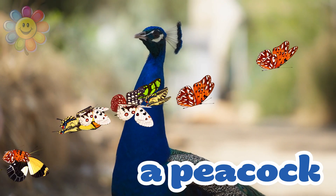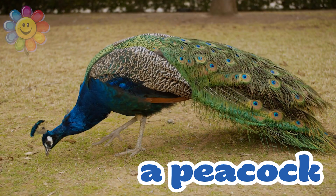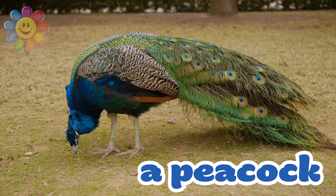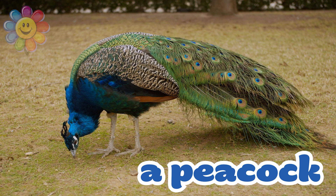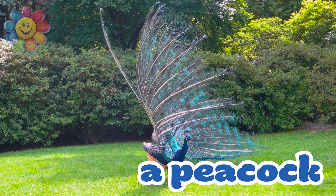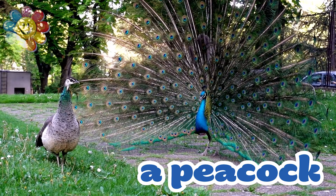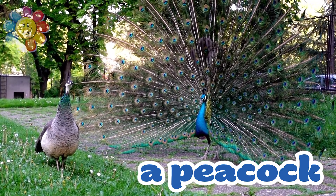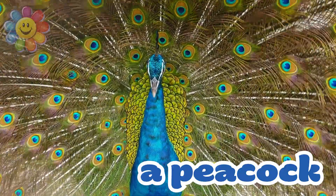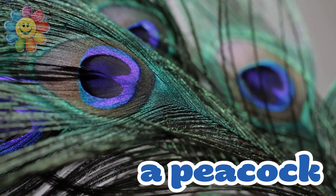Here's a real peacock. It's a bird that has a very long colorful tail. The beautiful tail feathers are called a train. The peacock can open its train to make it look like a fan and show its beautiful colors. It's a beautiful blue bird with colorful feathers. And here's a closer look at one of the feathers.